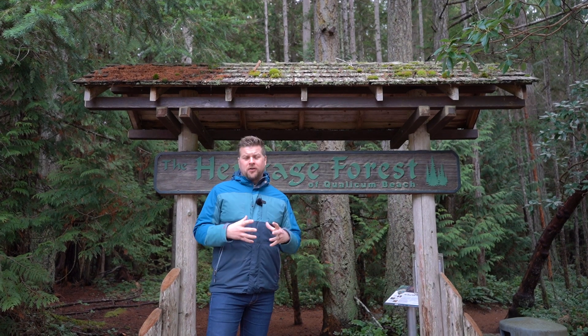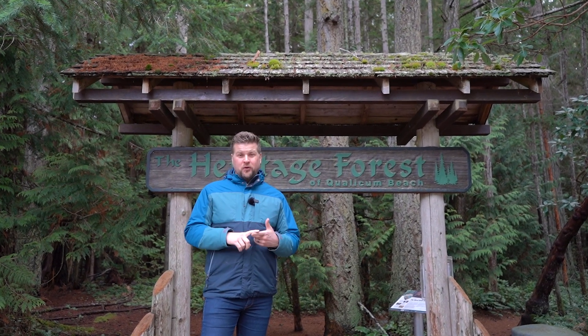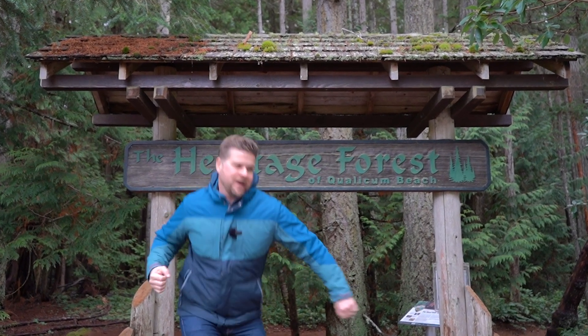We're here at Heritage Woods in the heart of Qualicum Beach. This is an amazing network of trails that is beautiful, it's tranquil, and it's a great place to go running and walking with your family. So let's go check it out!